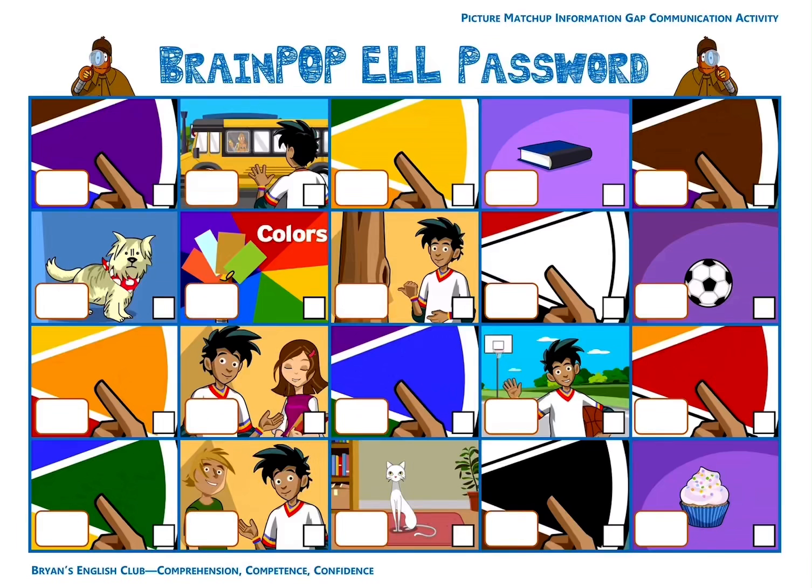Number nineteen, it is green. It's green. Green is blue plus yellow. The letter is R. And number twenty, it is brown. It's brown. The letter is X.